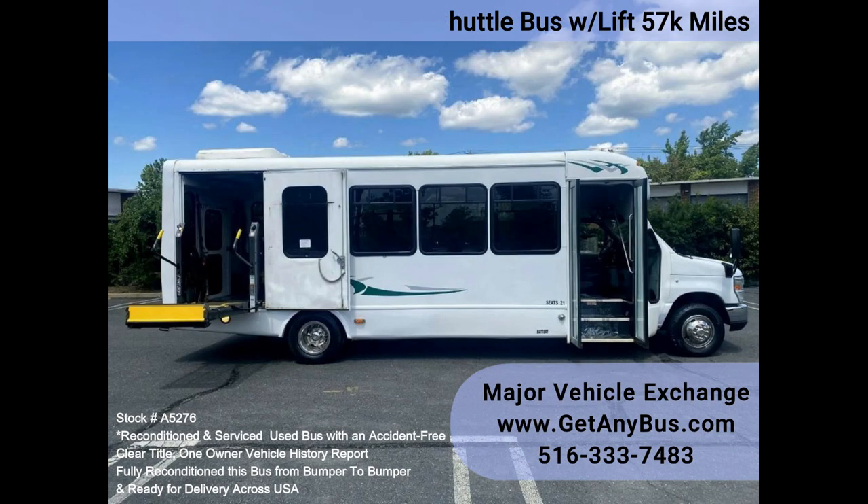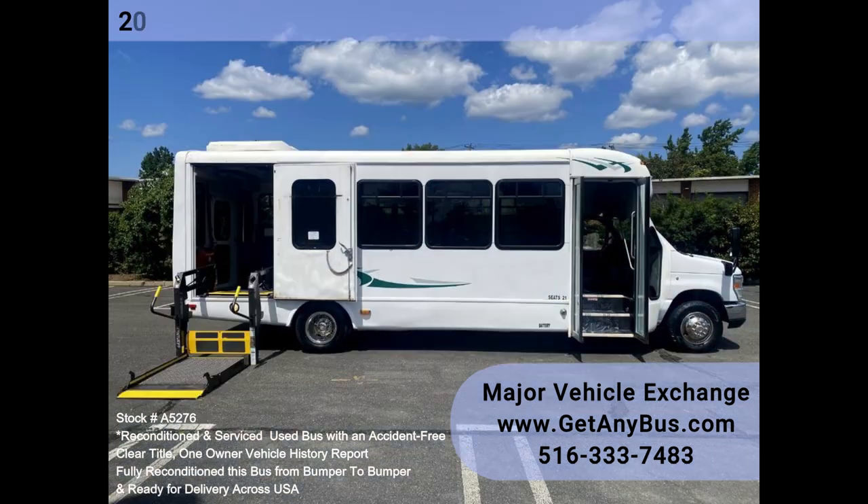The well-maintained 6.8L Ford V10 engine and automatic transmission with overdrive delivers a smooth and reliable ride, and will get your group to their destination in complete comfort.